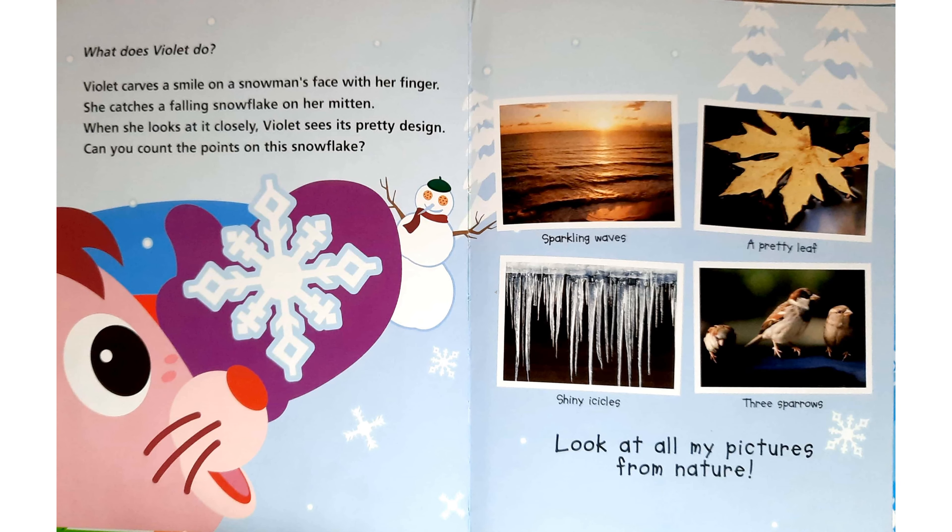What does Violet do? Violet carves a smile on a snowman's face with her finger. She catches a falling snowflake on her mitten. When she looks at it closely, Violet sees its pretty design. Can you count the points on the snowflake?